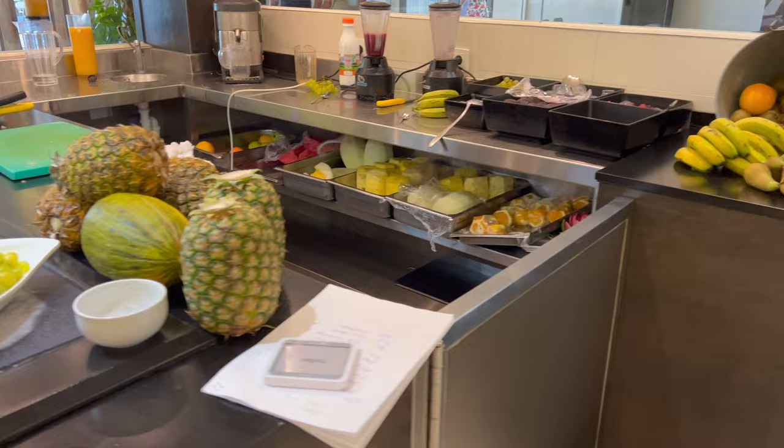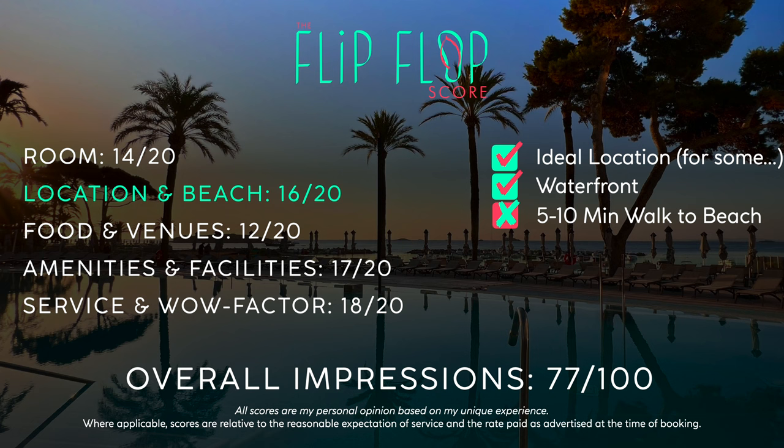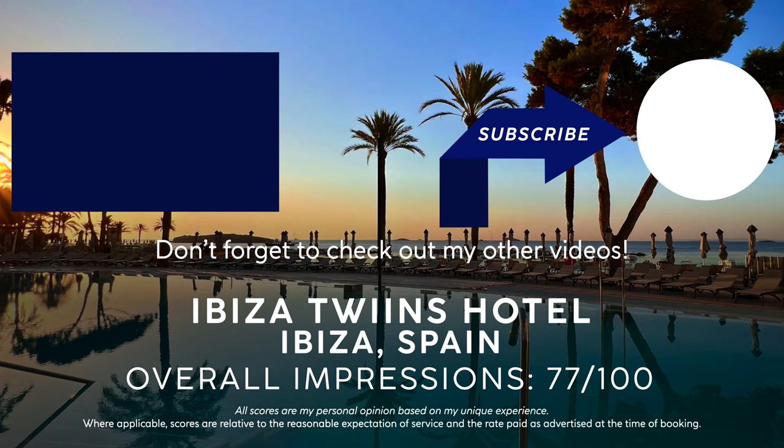All of that said, let's get onto the flip-flop score. I don't think there's going to be any surprises here. If the food was better, the experience would have been very different. But it is what it is, and you could certainly do worse. If you want to do a little bit better, give this video a like and consider subscribing so that you see my next video at the Barcelona Portinat on the North Shore of Ibiza, which I will tell you in advance, I did really enjoy. See you next time.